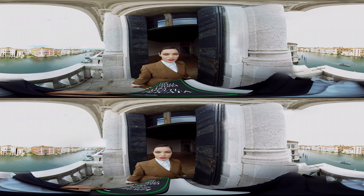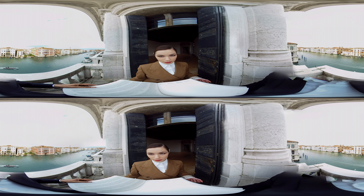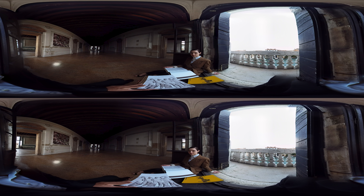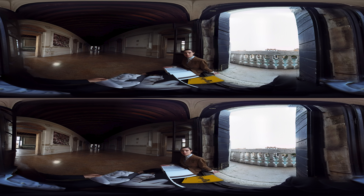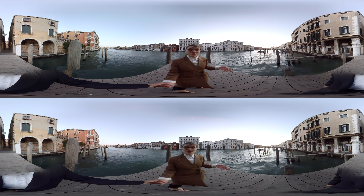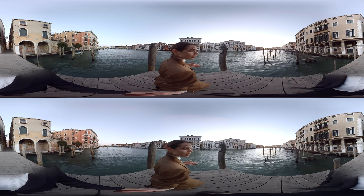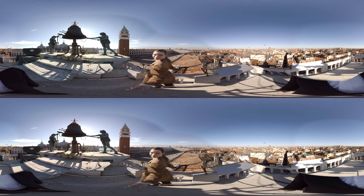Since 2011, a series of extensive research exhibitions — such as The Small Utopia, Arts Multiplicata, When Attitudes Become Form (Bern 1969, Venice 2013), Art or Sound, and Portable Classic — along with a platform devoted to cinema, were organized at Fondazione Prada's Venetian headquarters. Alongside the two Milan venues, Cacorner della Regina allows the foundation to conceive experimental initiatives that establish a confrontation between historical heritage and new artistic languages, developing crossovers between past and present.